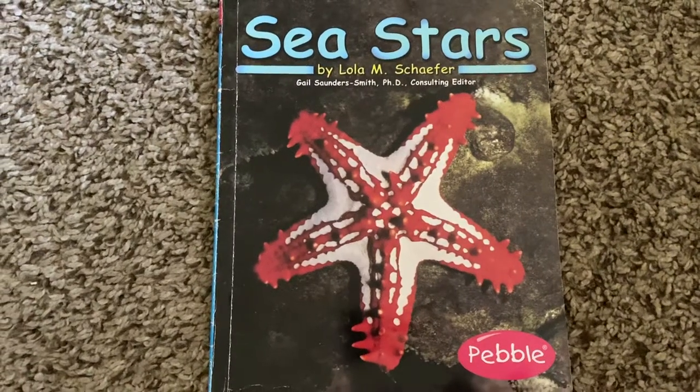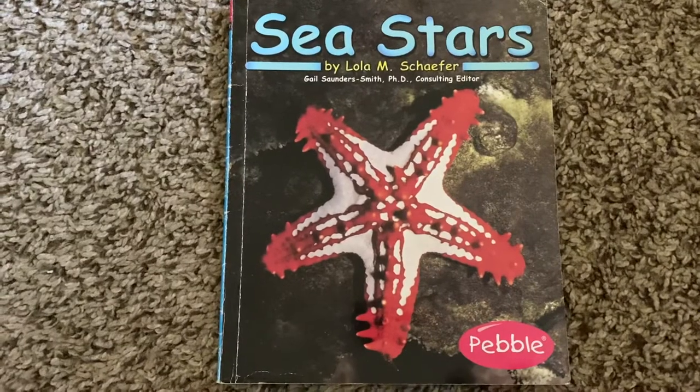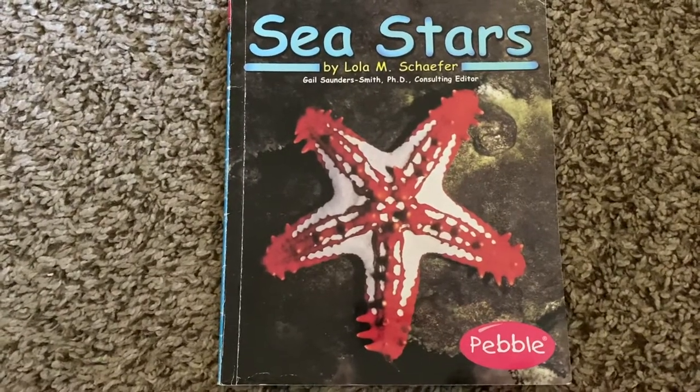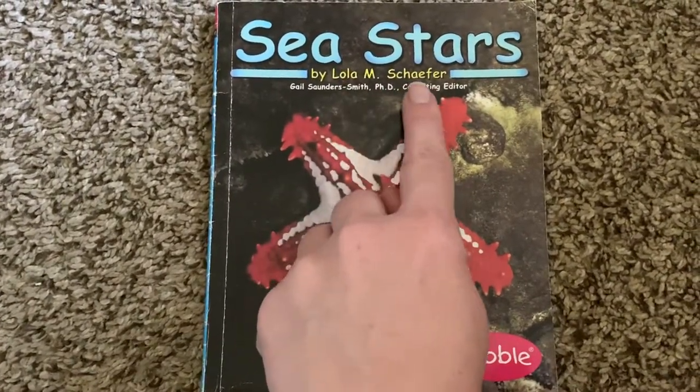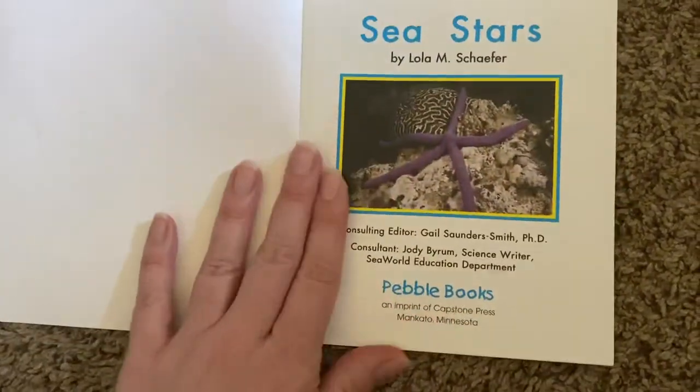Hi, TK friends. Today I'm going to read you a non-fiction book about sea stars. This book is by Lola M. Schaefer. Sea stars.